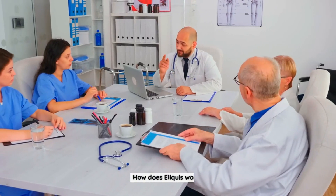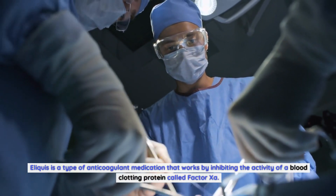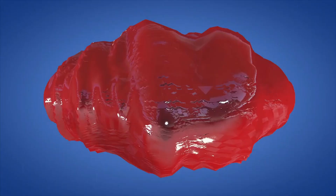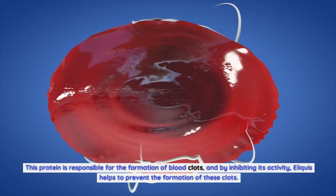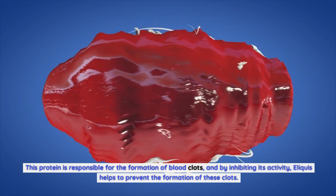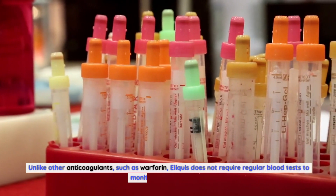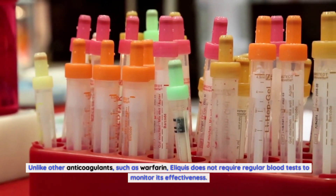How does Eliquis work? Eliquis is a type of anticoagulant medication that works by inhibiting the activity of a blood clotting protein called factor Xa. This protein is responsible for the formation of blood clots, and by inhibiting its activity, Eliquis helps to prevent the formation of these clots. Unlike other anticoagulants, such as warfarin, Eliquis does not require regular blood tests to monitor its effectiveness.